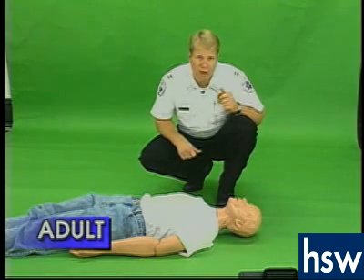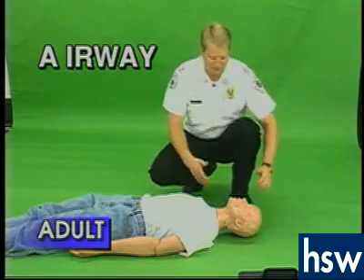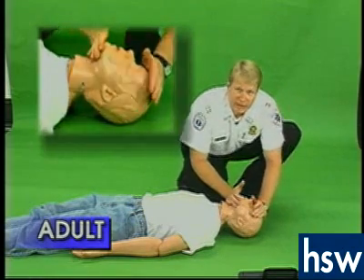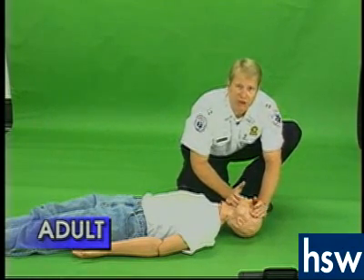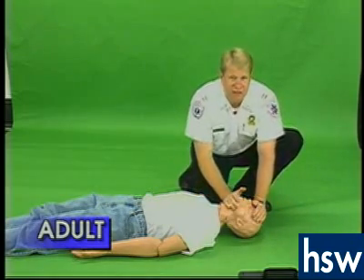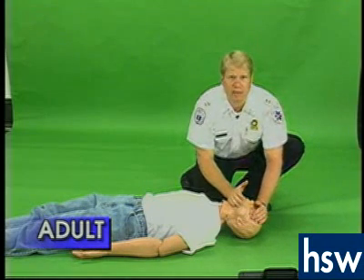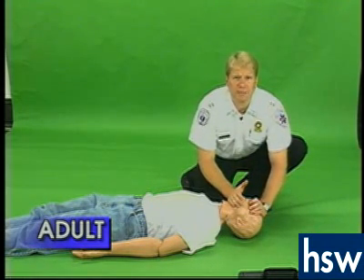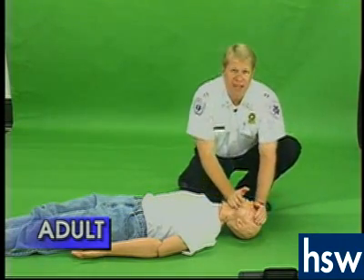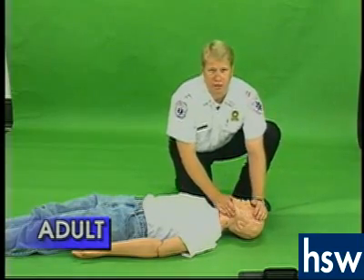Once you get back to the person, remember A, B, C. A is airway — head tilt, chin lift. If the person is not breathing, then you must give them two breaths. If the first breath does not go in, reposition the person's head because of the possibility of the tongue obstructing the airway, and attempt to give a breath again. If the second attempt does not produce chest rise, then you can safely assume that the airway is obstructed.